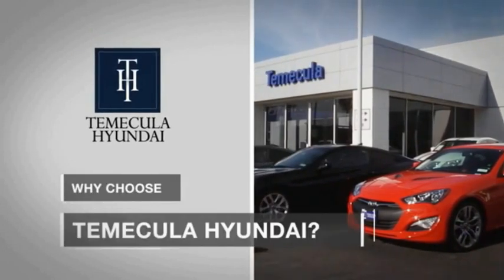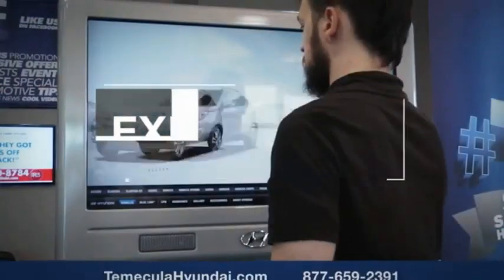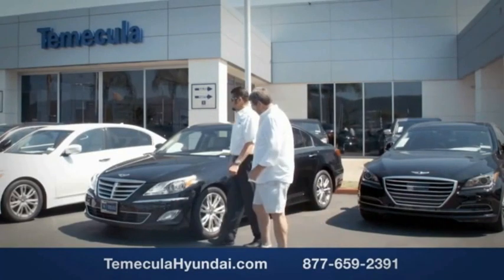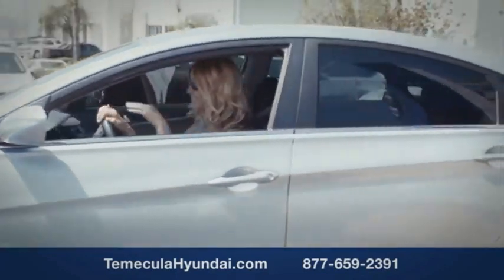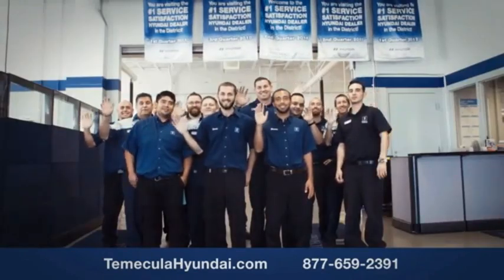Why choose to make it a Hyundai? It's simple. Buying a car is a big financial decision, and knowing you're working with a team you can trust is important. We want you to know that customer satisfaction is our top priority. You want to work with a team that has integrity and passion — buy from people you can trust.